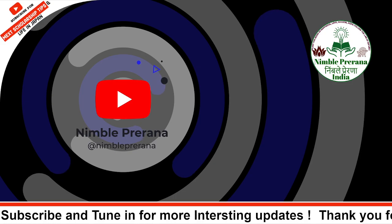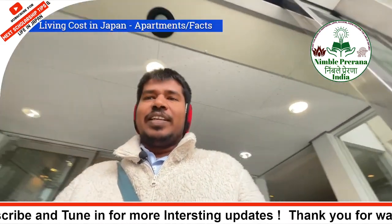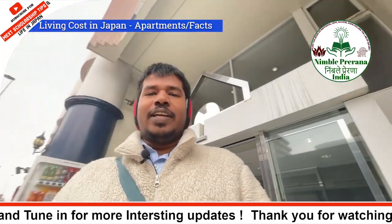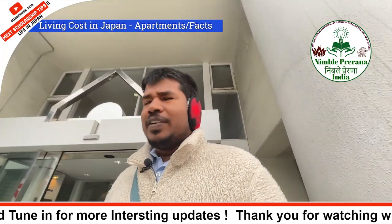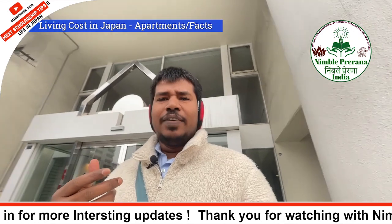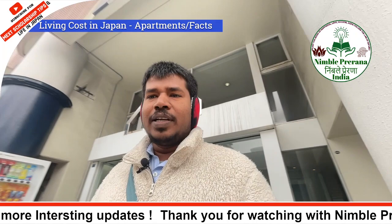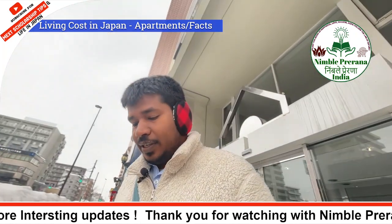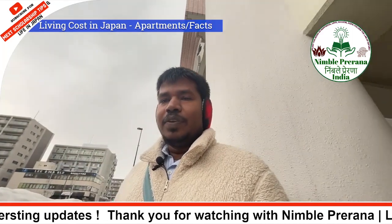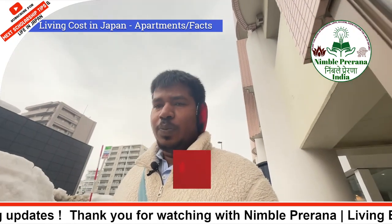Hello guys, welcome back for another interesting session. This time there were many common questions like when you come to Japan or when you go to any other country, what will be your living expenses or living cost? That is a common question. So in this video I thought of explaining our recent experiences with moving into an apartment from the dormitory. If you come to university as a student you have to move out of the dormitory in a very short time, like a few months.